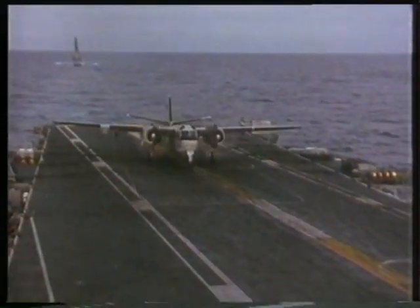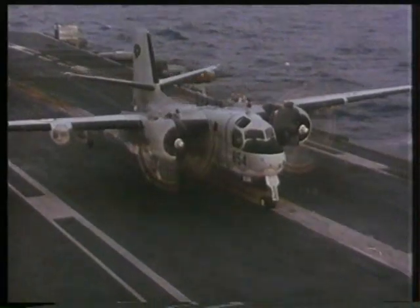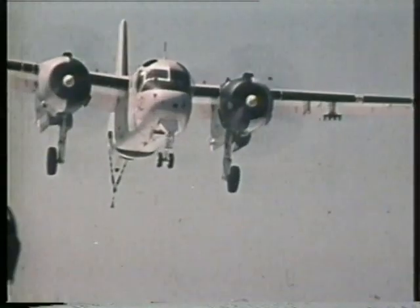The unmistakable sound of the Tracker's two radial engines will always be nostalgically remembered by all that have flown the aircraft.